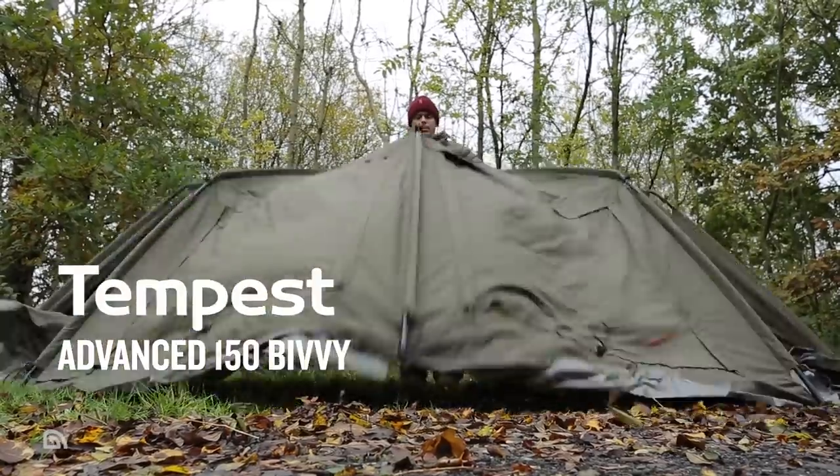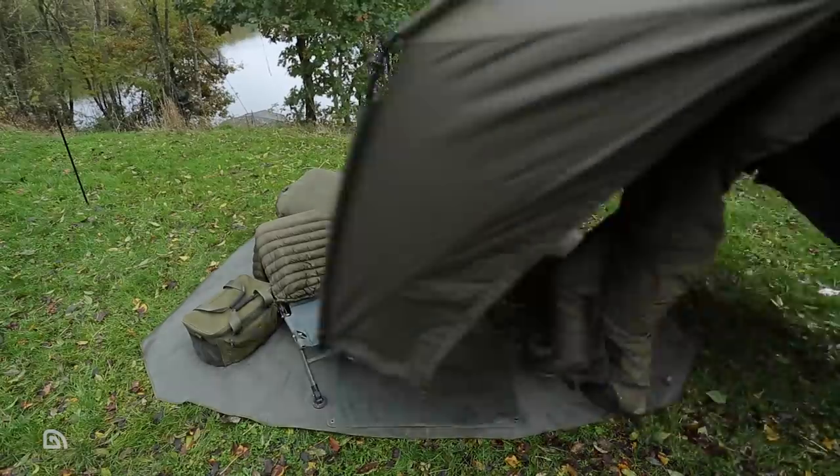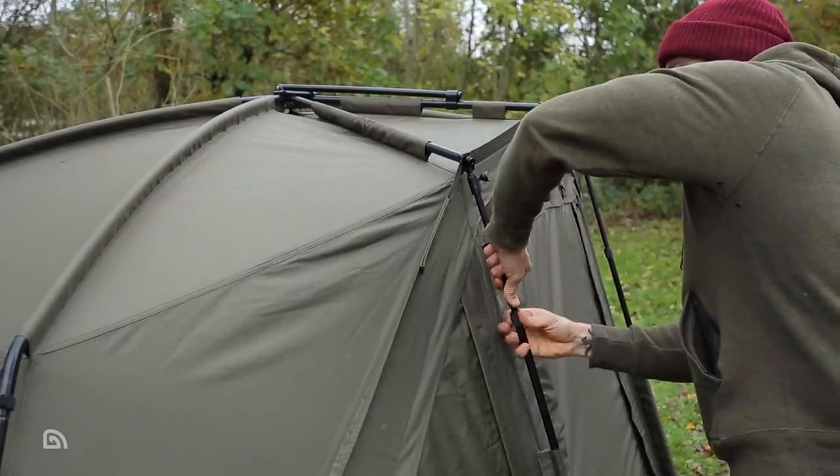The Tempest Advanced 150 is the bigger brother of the Tempest Advanced 100 bivvy, retaining all of its high-performance features such as Aquatex fabric and adaptive ventilation, whilst offering additional room inside for increased comfort for one angler plus their luggage.